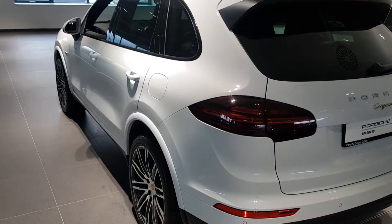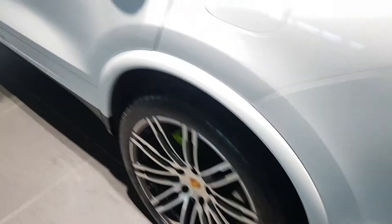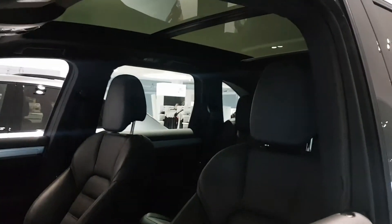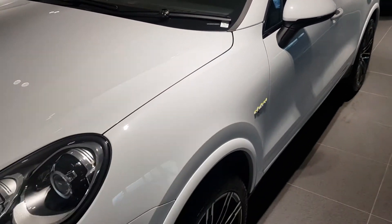Should you wish to take a closer look at this Cayenne diesel, please contact Porsche Centre Dublin on 01-235-3375. Thank you.